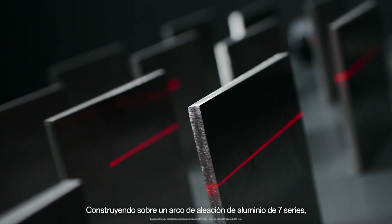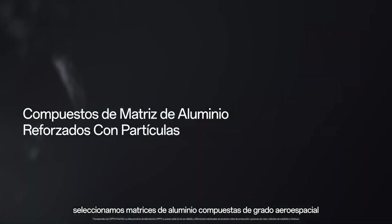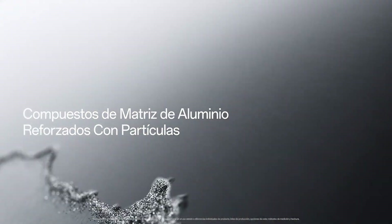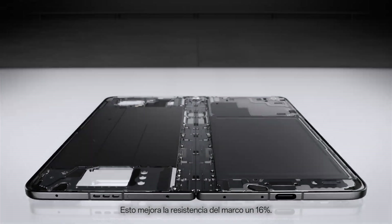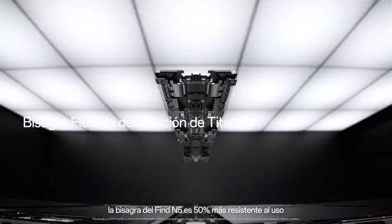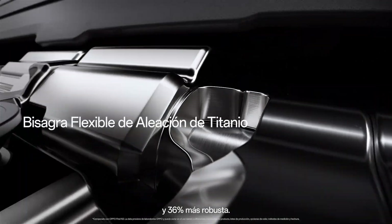Building on a 7-series aluminum alloy frame, we selected aerospace-grade aluminum matrix composites and an ultra-thin carbon fiber middle plate for the Find N5 model. This enhances the frame strength by 16%. Using new materials, the Find N5 hinge is 50% more wear-resistant and 36% more robust.